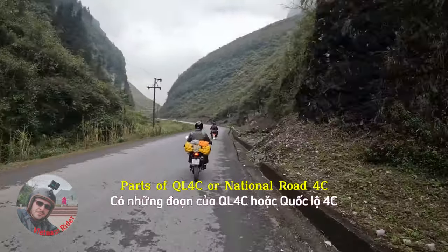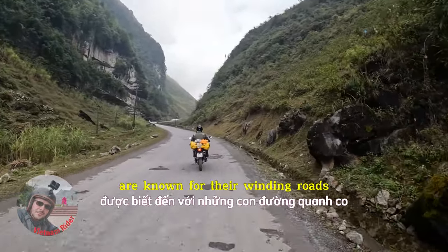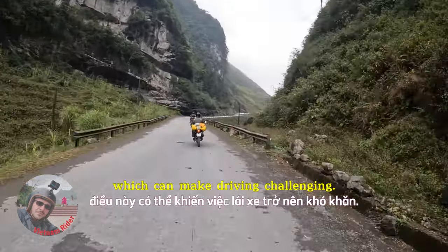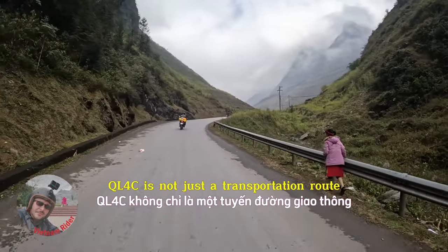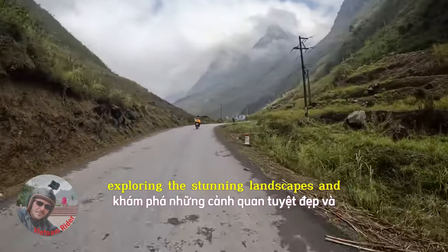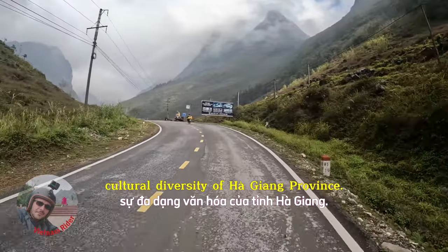Parts of QL4C or National Road 4C are known for their winding roads and mountainous terrain, which can make driving challenging. QL4C is not just a transportation route, but also a popular route for tourists exploring the stunning landscapes and cultural diversity of Ha Giang Province.